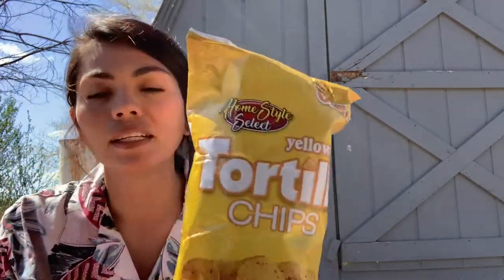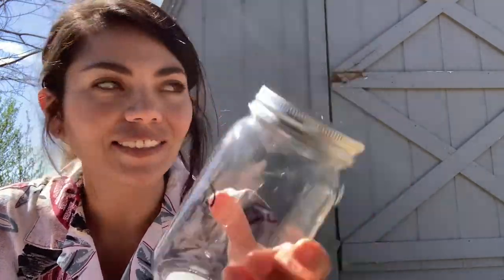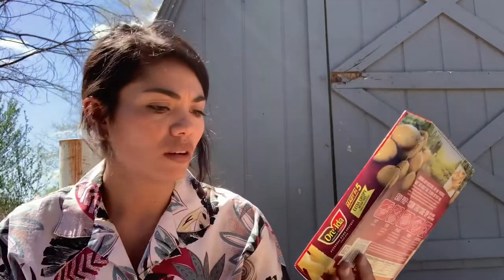First and most important: tortilla chips. This is gonna be my lunch today. Next is this piggy bank jar — it's a mason jar with a cutout and it says 'Road Trip Fund,' and I thought it was cute. We're actually going on a little road trip shortly. I also picked up these extra crisp french fries to try. It's like a single serving, 180 calories in the whole box, so not too bad.